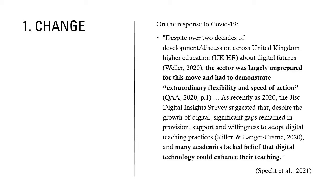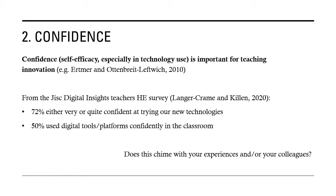They go on to say, as recently as 2020, the Just Digital Insights survey suggested that despite the growth of digital, significant gaps remained in provision, support and willingness to adopt digital teaching practices, and many academics lack belief that digital technology could enhance their teaching. That brings me to my second C, which is confidence. We know that confidence, or self-efficacy, especially in technology use, is important for teaching innovation.